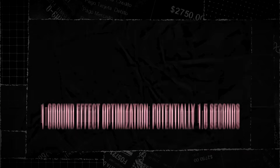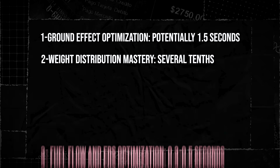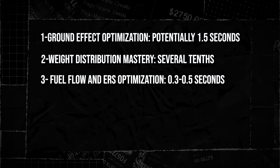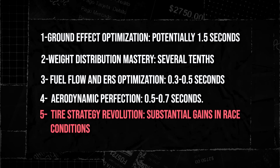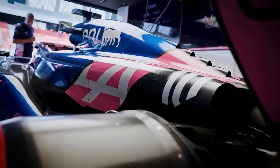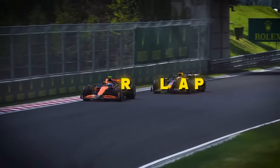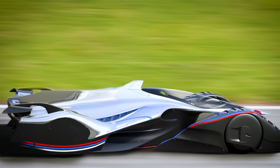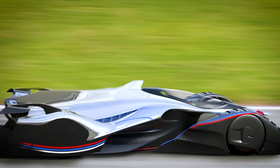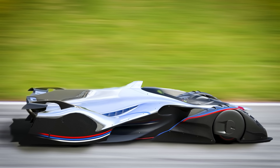Let's add it up. Ground effect optimisation: potentially 1.5 seconds. Weight distribution mastery: several tenths. Fuel flow and ERS optimisation: 0.3 to 0.5 seconds. Aerodynamic perfection: 0.5 to 0.7 seconds. Tyre strategy revolution: substantial gains in race conditions. This car would be in a different category of racing machine entirely, with a potential cumulative gain of up to 4 seconds per lap if all its theoretical advantages were combined. This car would qualify on pole by margins not seen since the 1980s and would lap the field in race conditions.